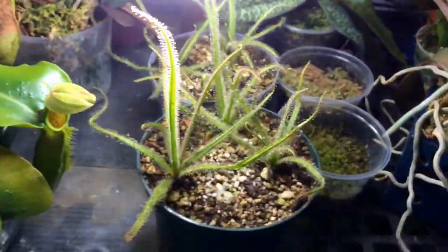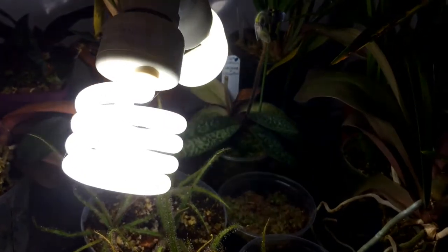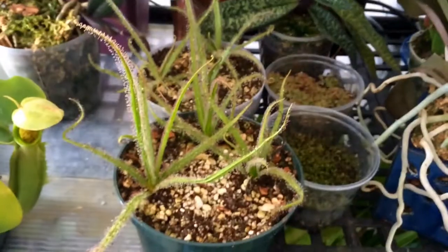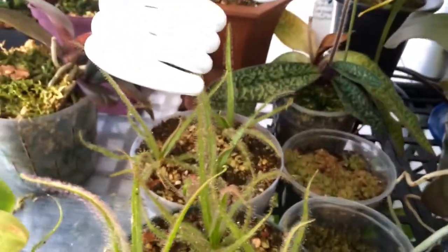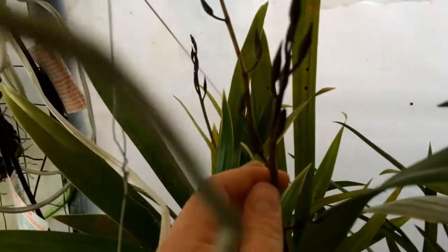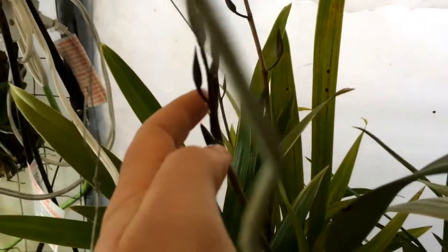Moving this way — the King Sundews. We have a couple pots of King Sundews. This guy back here is one I've never actually done a video on. This is a Chinese Cymbidium, and look at this — it's in spike. Three spikes on it. There's another Chinese Cymbidium with no spikes. This is why I need a bigger greenhouse because it's really crowded in here.